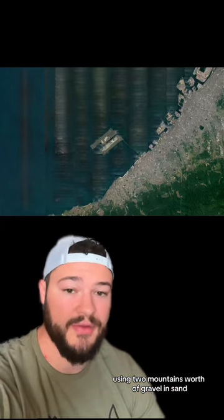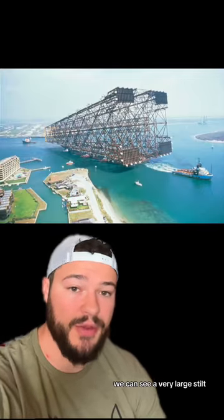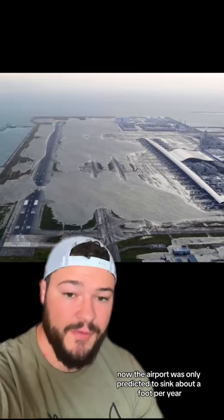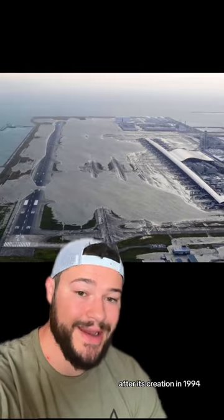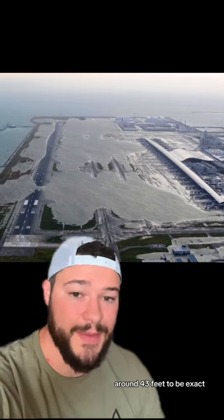The airport was built using two mountains worth of gravel and sand, and under the main terminal there's a very large stilt, like the one seen in the photo behind me. The airport was only predicted to sink about a foot per year after its creation in 1994, however it sank much more than that — around 43 feet to be exact.